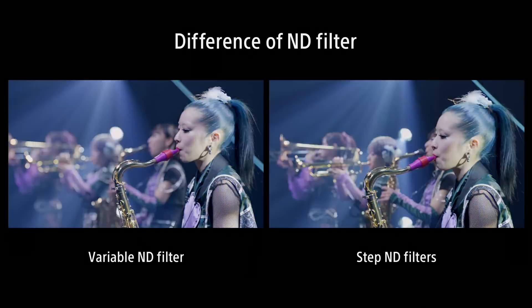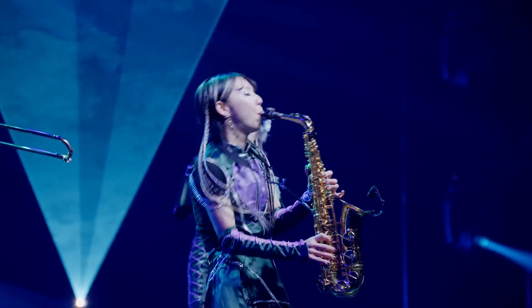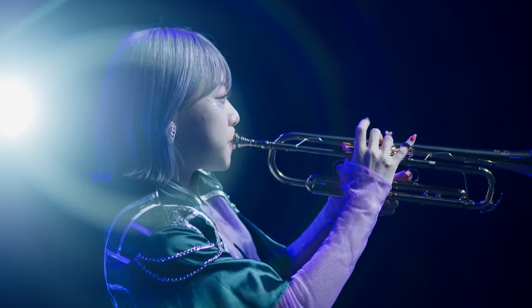Even when the tally is on, the variable ND filter adjusts brightness seamlessly without disruption. The variable ND filter enables flexible iris settings, allowing you to create dramatic lighting effects to enhance your visual expression.